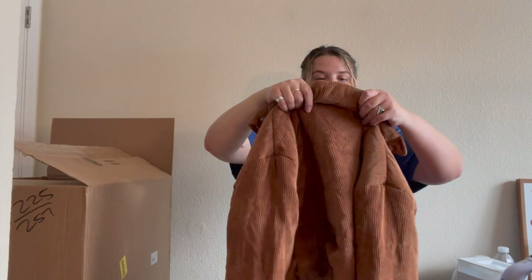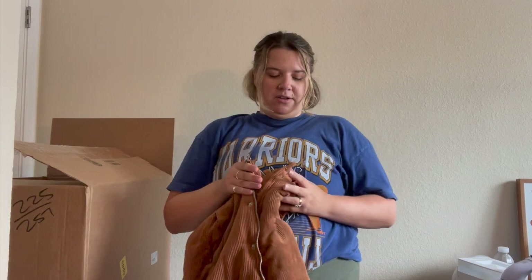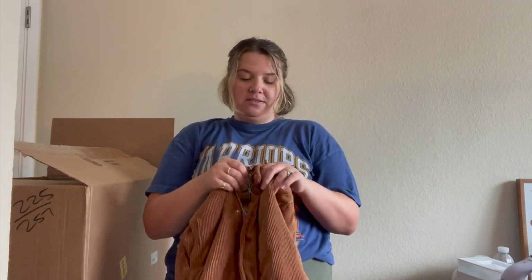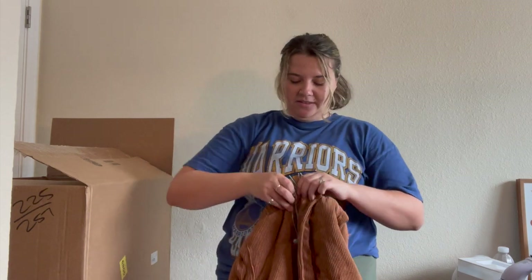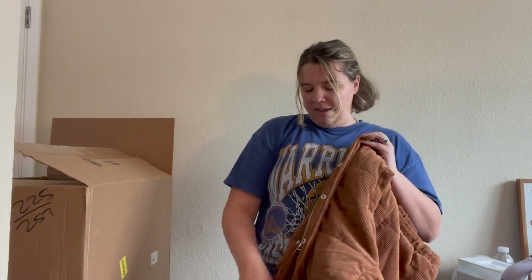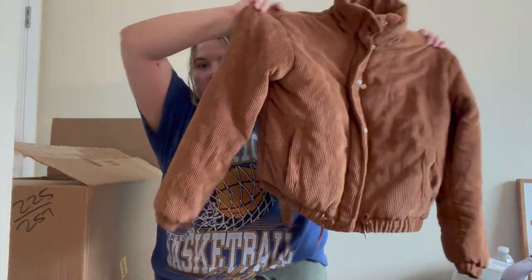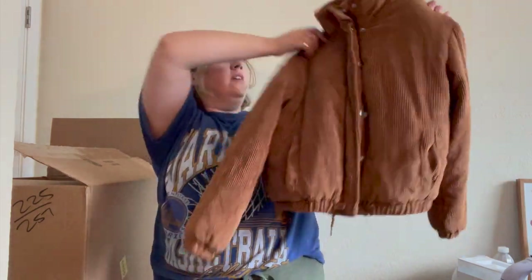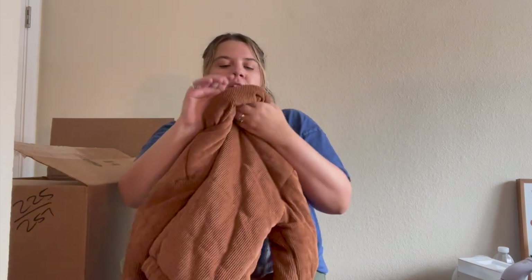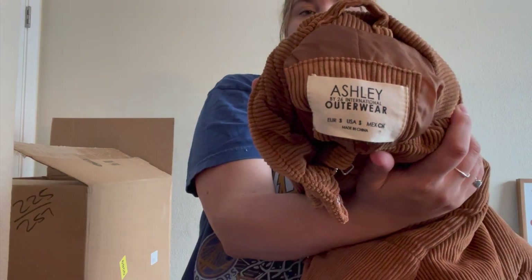I have four jackets left and then I'm done! First is 26 International Outerwear — doesn't feel super high quality but it looks cute. The zipper pull is missing but someone could easily just put a little piece of cloth on that. I love that it's corduroy — it's a cropped bomber jacket. That's really cute and I will sell it. Looks like something sold at TJ Maxx, which is fine.